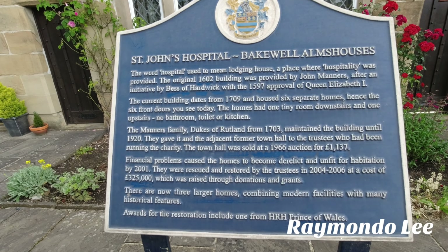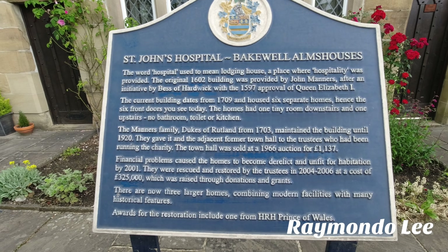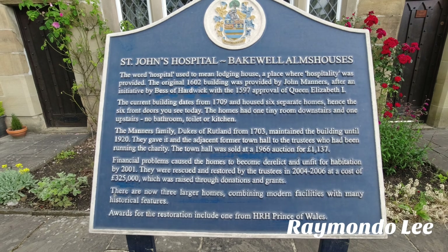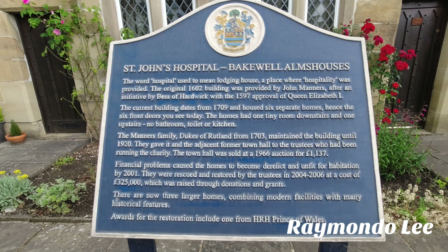The word 'hospital' used to mean lodging house — a place where hospitality was provided. The original 1602 building was provided by John Manners, on the initiative of Bess of Hardwick and with the 1597 approval of Queen Elizabeth I.